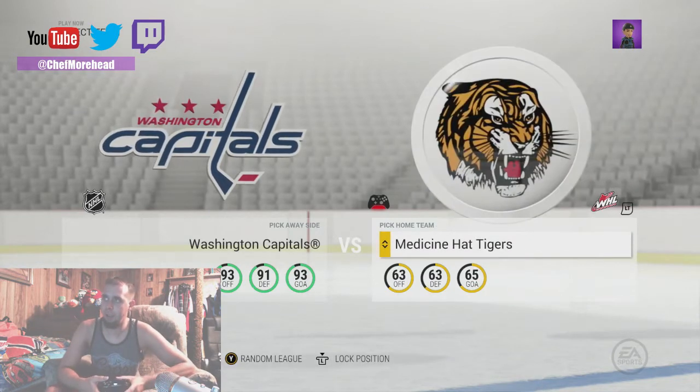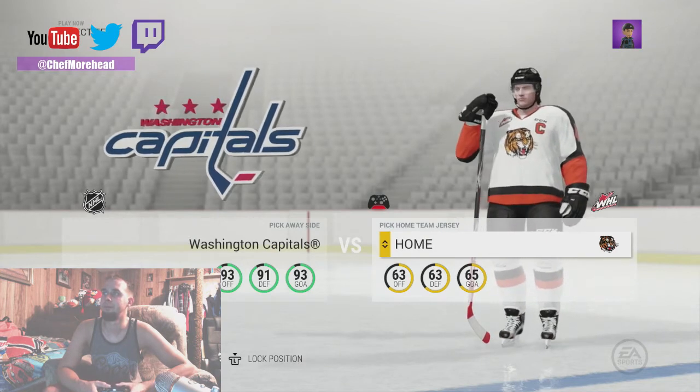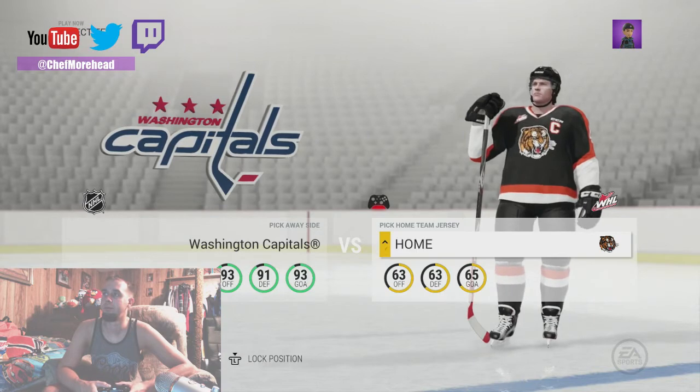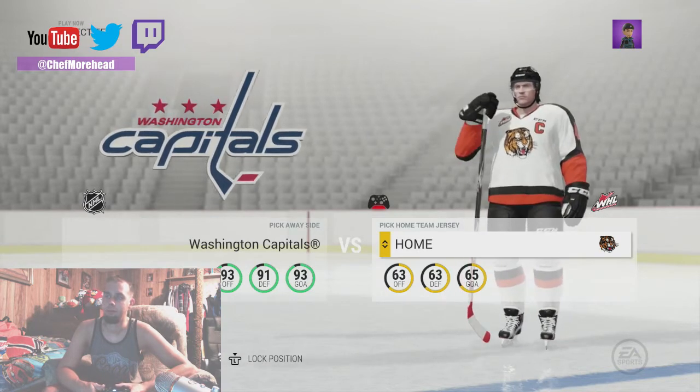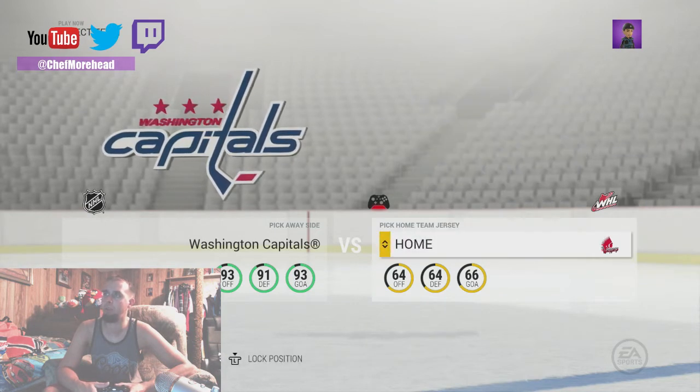That was a hurricane — the hat tiger. Black and orange, can't get better than that. Moose Jaw Warriors.